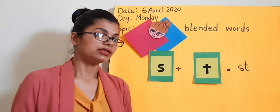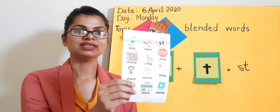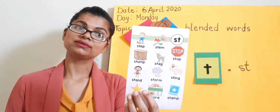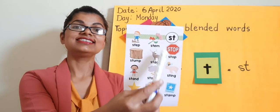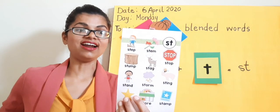Now let's find out new words with S-T. Can you see this picture? St — climbing up the steps. St-st-st-stem — yes, the stem of the flower.